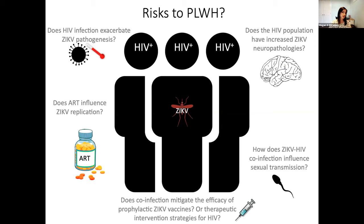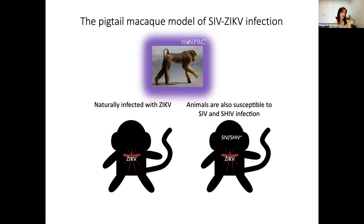We think there could be several different risks to people living with HIV, including that Zika pathogenesis could be exacerbated, there could be increased neuropathologies, and the question of what influence ART treatment might have on Zika replication. One concern is how co-infection could mitigate the efficacy of prophylactic vaccine strategies for Zika or any therapeutic interventions for HIV. To study this, we are expanding upon our pigtail macaque model of Zika infection. Because these animals are also susceptible to simian immunodeficiency virus (SIV) as well as SIV-HIV hybrids (SHIV), we can combine our Zika models with our SIV/SHIV AIDS models to study co-infection.